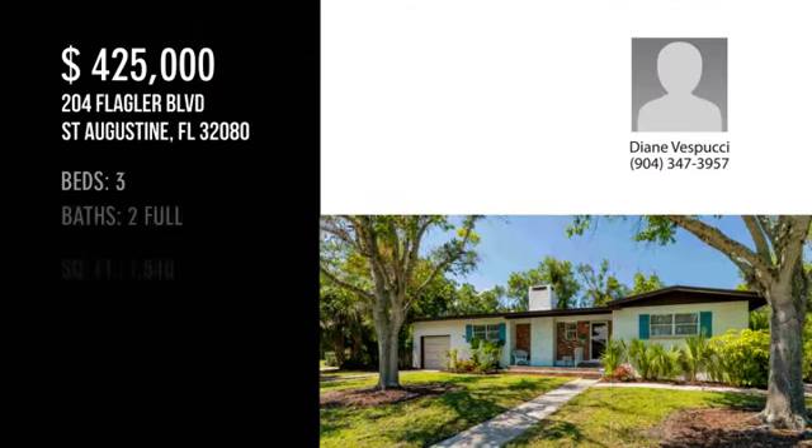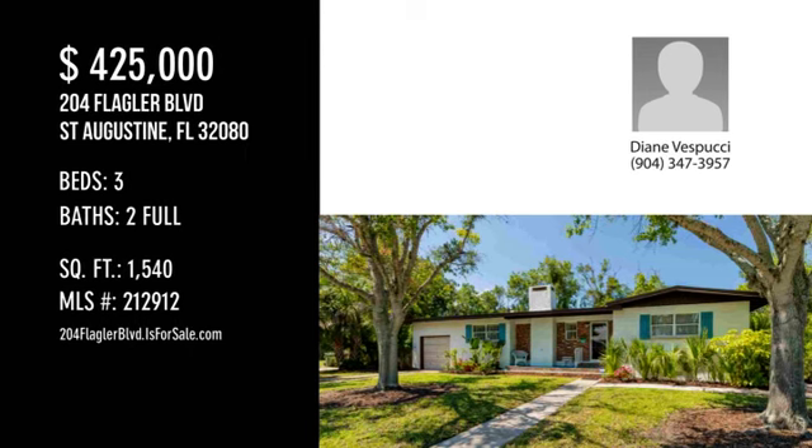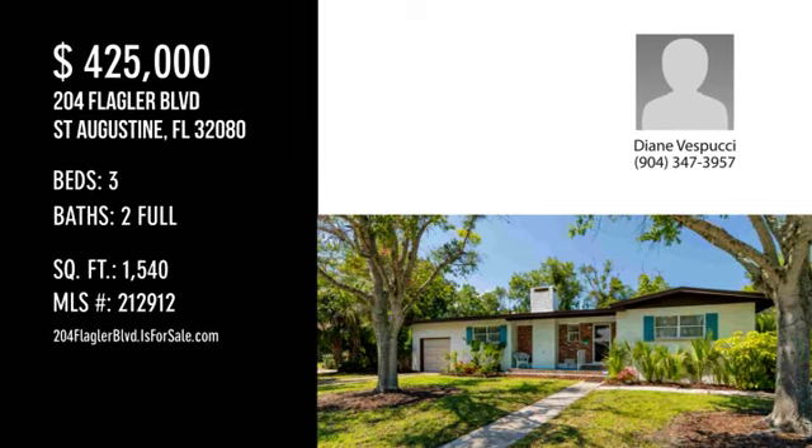For more information or to schedule a showing, please contact the Listing Agent. If you are interested, please visit www.investing.org.